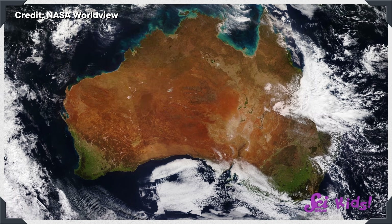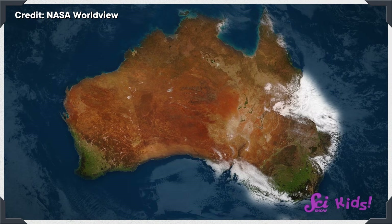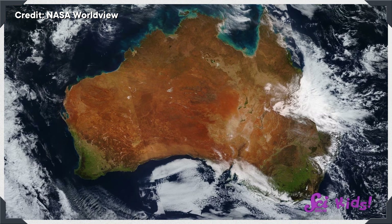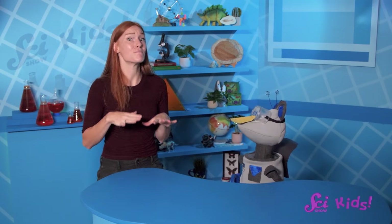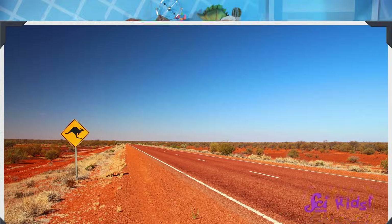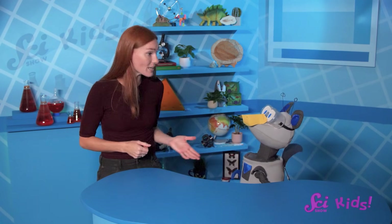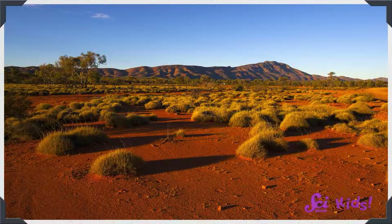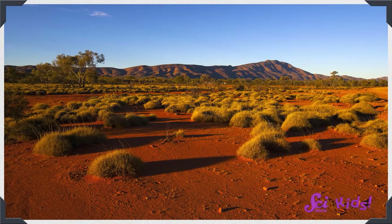What else do you notice? That's a lot of blue all around it! That blue is water! The picture is telling us there's lots of water around the edges of Australia, but not very much in the middle. The Outback has many different environments, but a lot of it is sand and uncovered rocks. That does remind you of a desert, huh? Well, many areas in the Outback are desert. And many deserts, including the Outback, are hot.